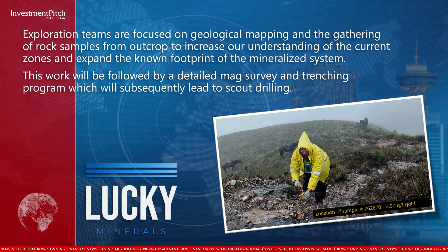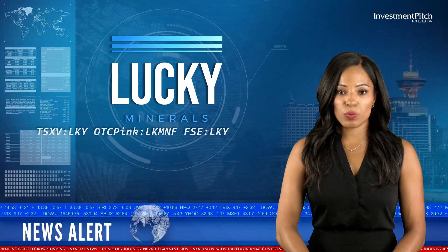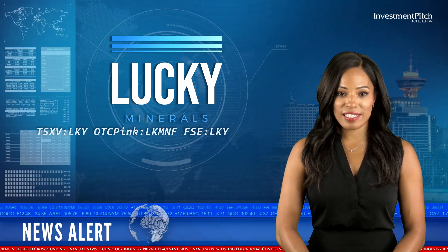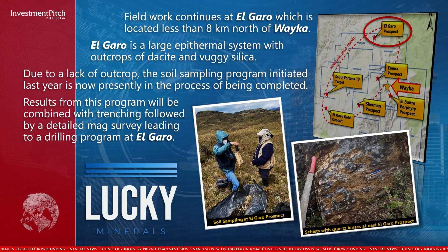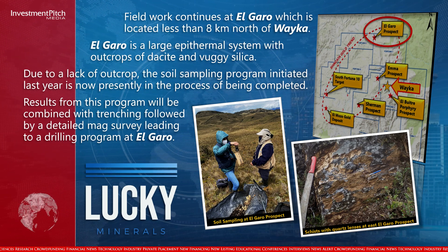This work will be followed by a detailed MAG survey and trenching program, which will subsequently lead to scout drilling. Field work continues at El Garo, located less than 8 kilometres north of Weka. El Garo is a large epithermal system with outcrops of dacite and vuggy silica. Due to a lack of outcrop, the soil sampling program initiated last year is now being completed, and results will be combined with trenching followed by a detailed MAG survey leading to a drilling program at El Garo.